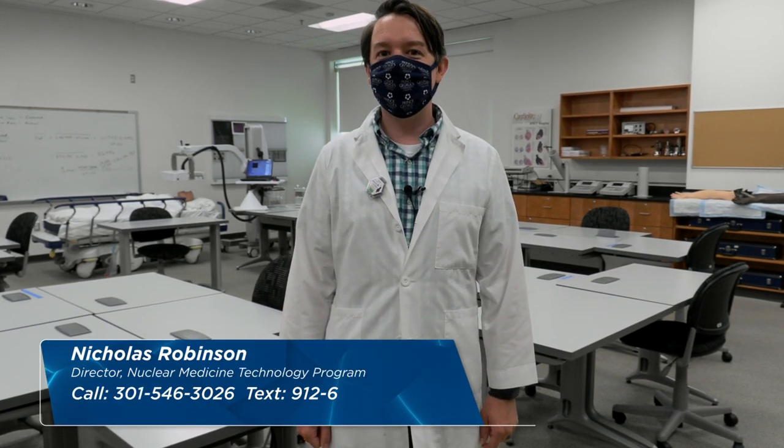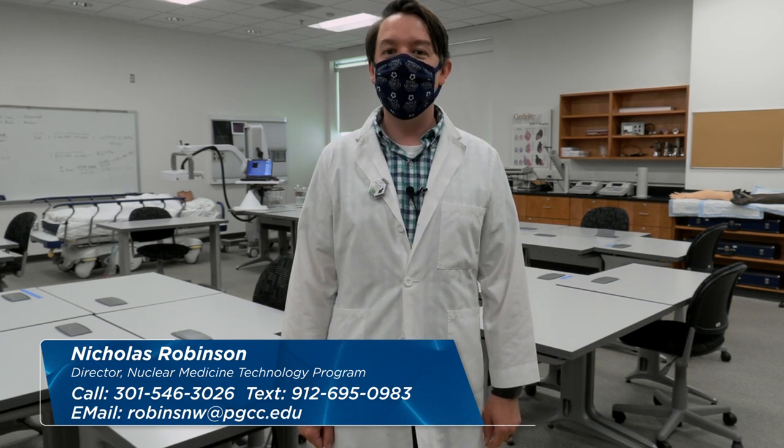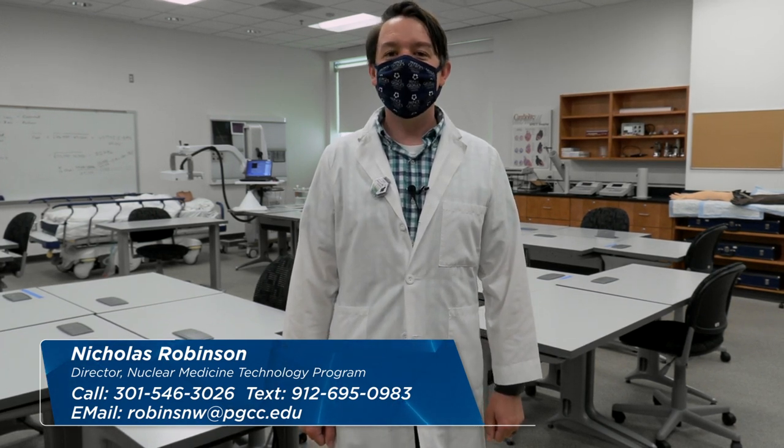Thank you for watching this video tour of the nuclear medicine classroom here at Prince George's Community College. If you have any questions about the items that you saw, or perhaps the items you didn't see, please feel free to call, text, or email me.